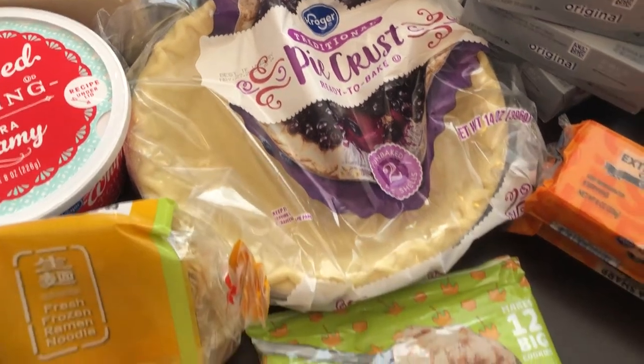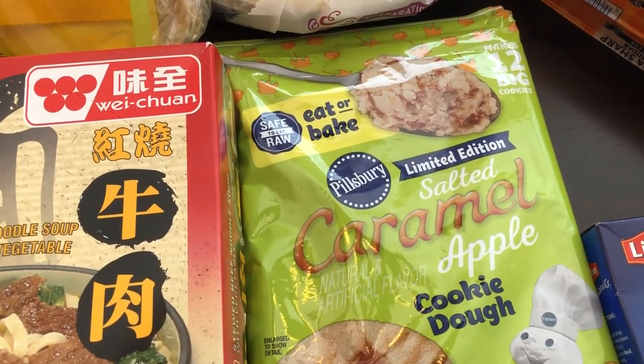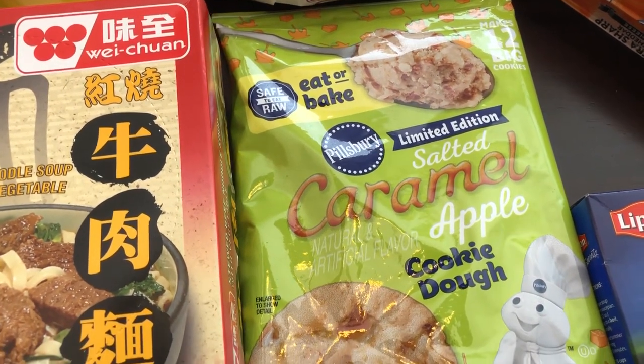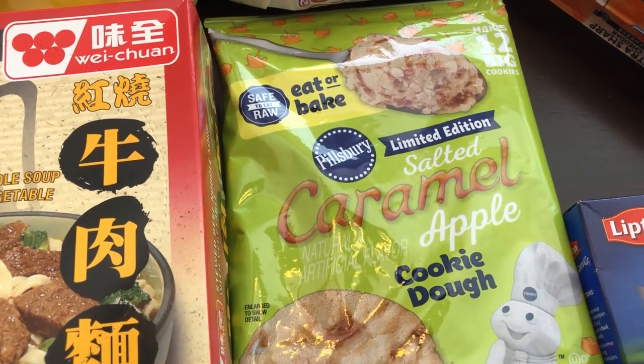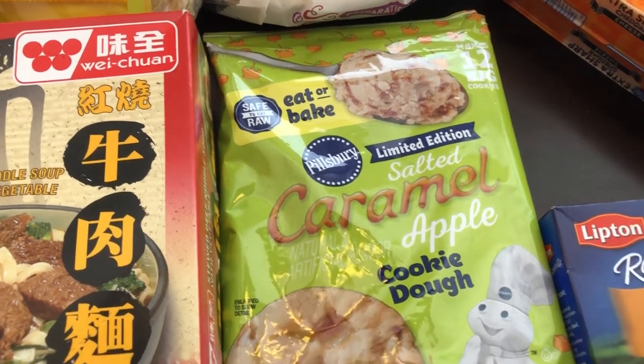They were also clearancing out this cookie dough — I think it was $1.35. It's caramel apple, so it has little apple pieces and caramel. It sounded good to me, so I wanted to give it a try.